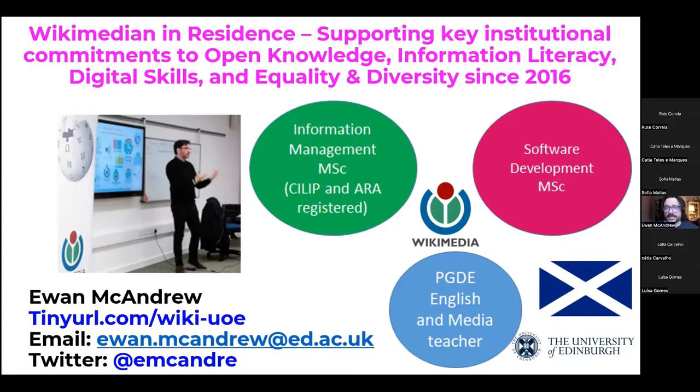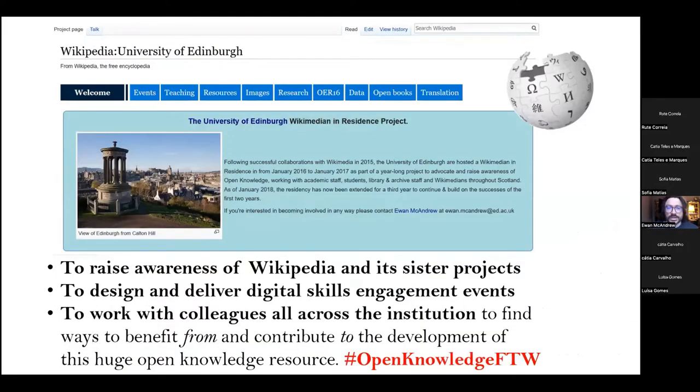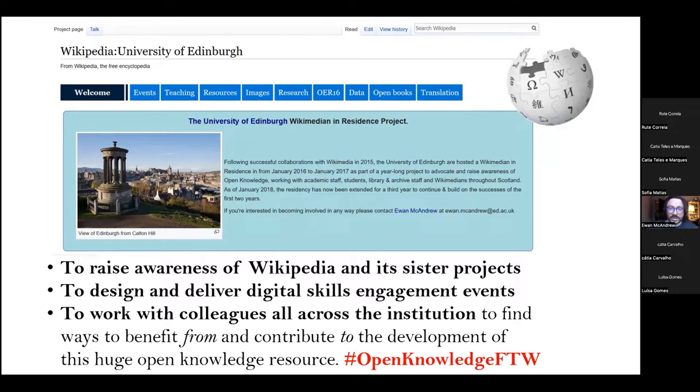Anybody can be a Wikimedian. I was recruited because I had a background in teaching — I was an English and media teacher who also had library skills and some software skills. But it was primarily my teaching skills, the softer communication skills, that I was recruited for, so that I could converse with staff and students about some of the harder, more technical skills they might be interested in learning — how to work with Wikipedia. My role is based in information services within the university to support the whole university and raise awareness of how Wikipedia and its sister projects work.